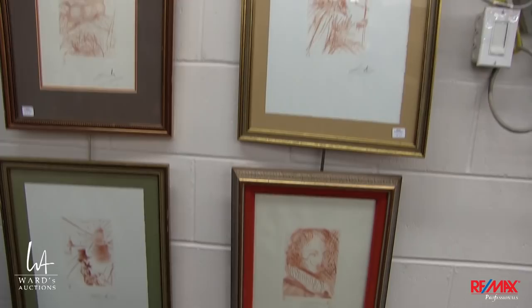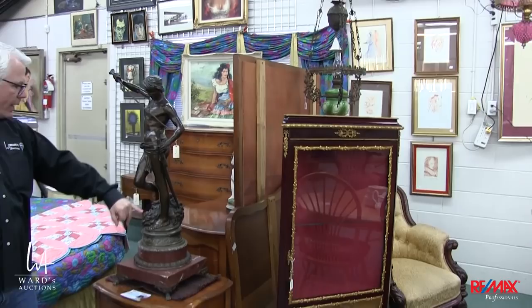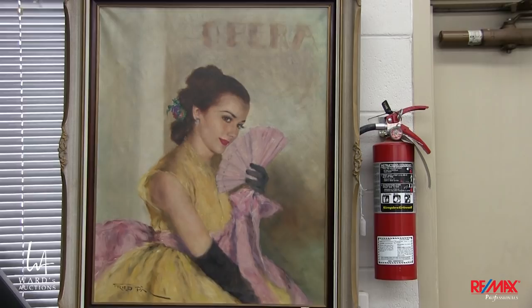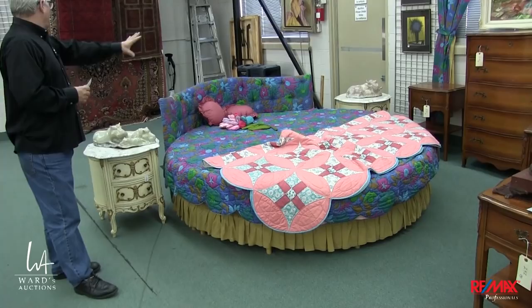Everything is well-described and well-photographed. Good, proper antique cabinetry here. This bronze — David standing on Goliath's head. Goliath has seen better days, but that's the whole deal. A nice French bronze there. Original pieces back there, and there's a round bed you may have already seen featured in the opening. Carved soapstone, a few Persian rugs — not very many this time.